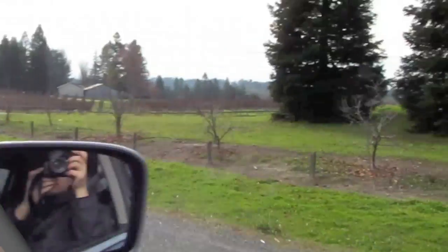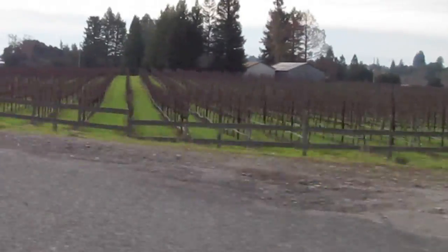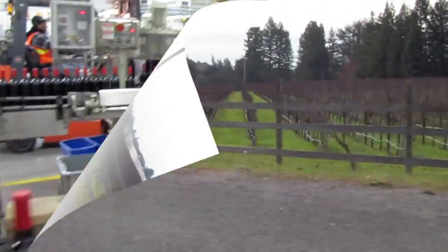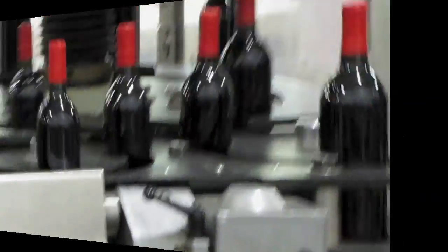Vines on both sides — vines on the left, vines on the right. And we're on the bottom road, so a lot of little bottles of Sonoma.